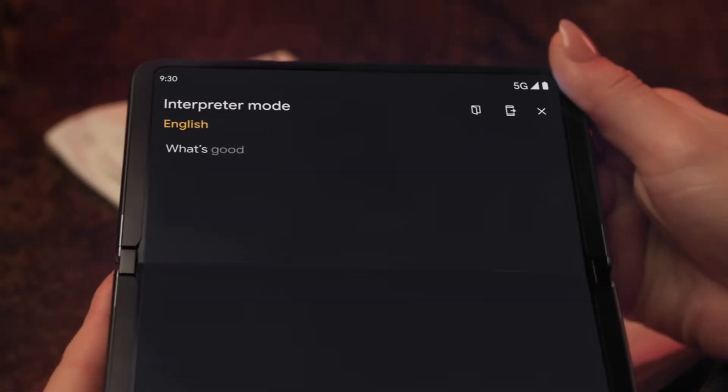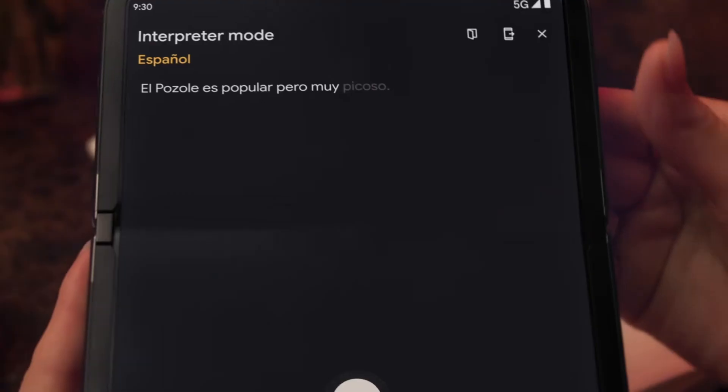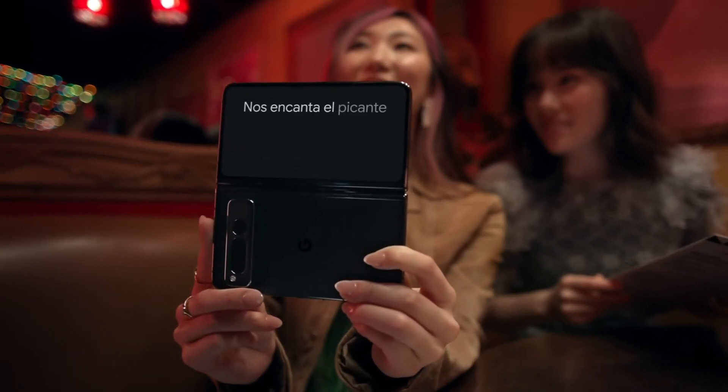Now with foldables as we currently have them, it's not quite the same thing because you have a screen on the outside and a screen on the inside, but you could still do similar things. Maybe you've got it in a stand with a movie on each side. We've also seen Google with the Pixel Fold and their translator app, which basically has this functionality — you've got text on your side, they've got text on their side, and it's live translating for both parties, which is very cool. But that's pretty much it; no other app is doing anything like this.